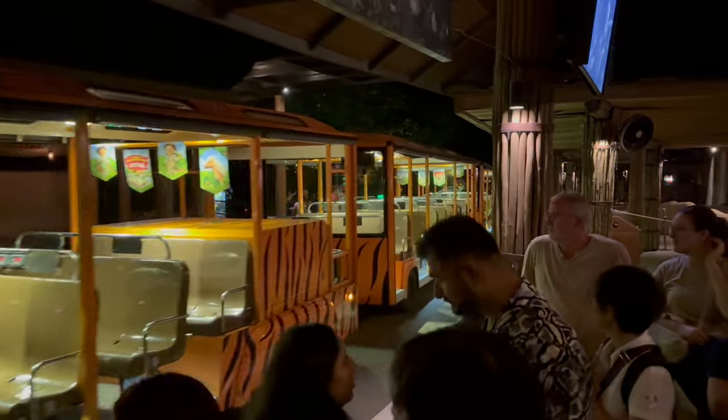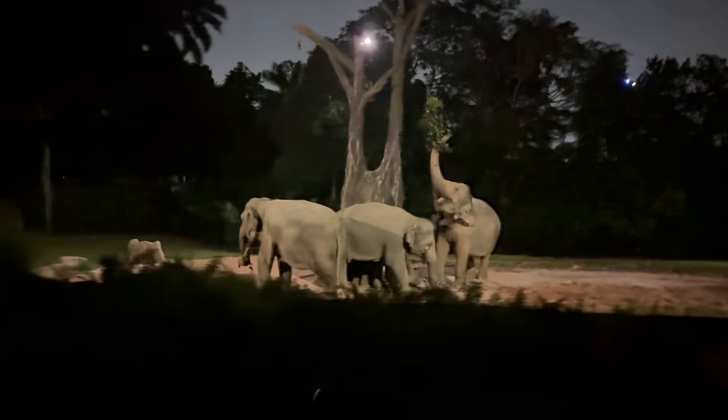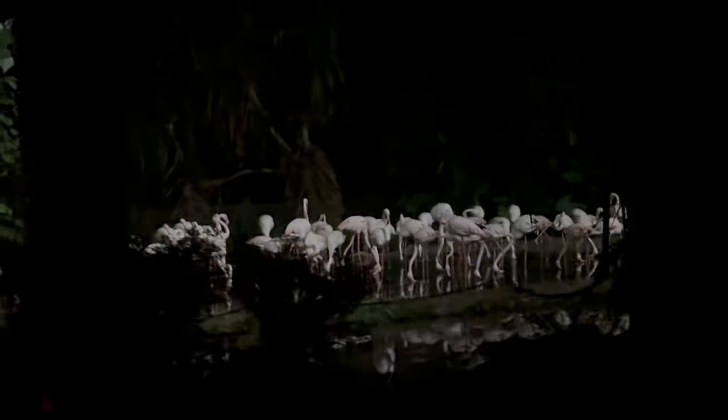The Night Safari includes a tram ride and you can also walk through the park. We saw elephants, hyenas, hippos, lions, flamingos, and more.